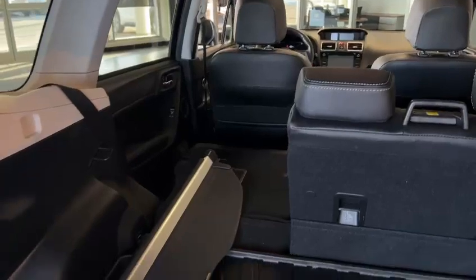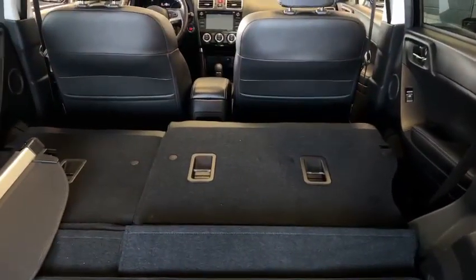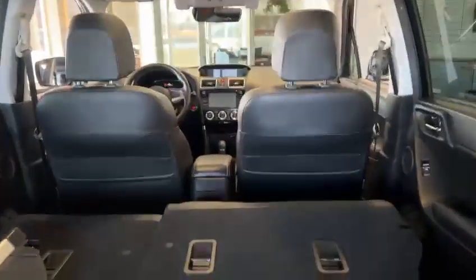Here's the trunk space. You've got a rubber cargo liner right here. Just pull right here and you can fold down the back seat. Lots of room.